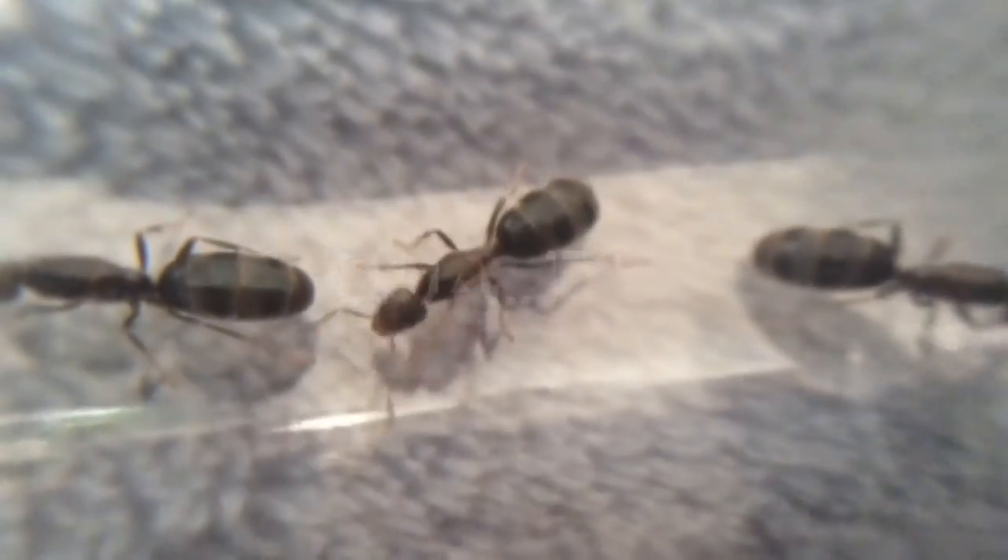This here is my three-queened Brachyponera colony. That one hasn't fully broken her wings off yet. There is an egg in here somewhere near this queen — see, little egg there.